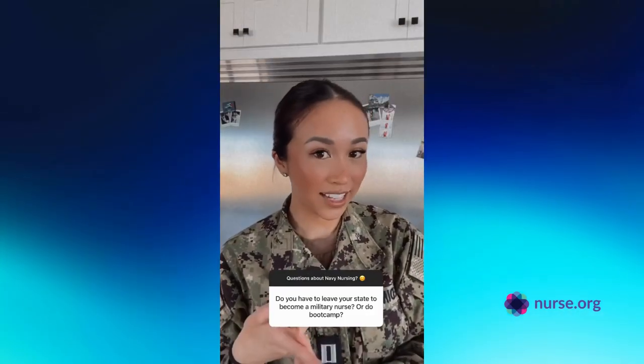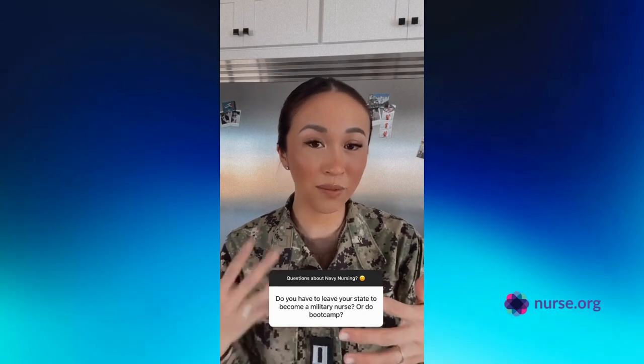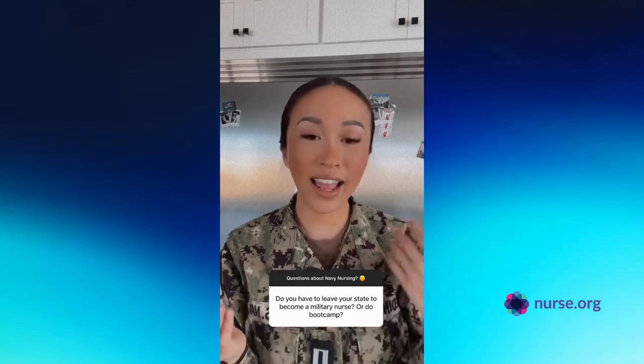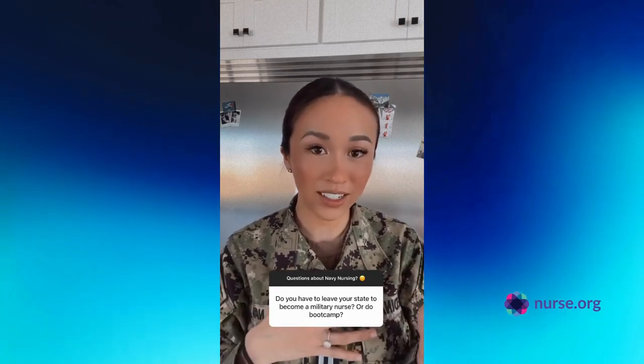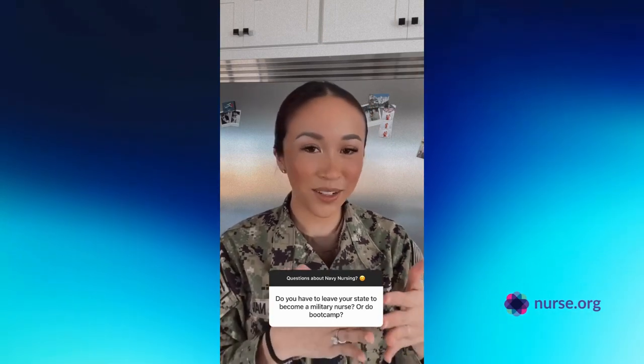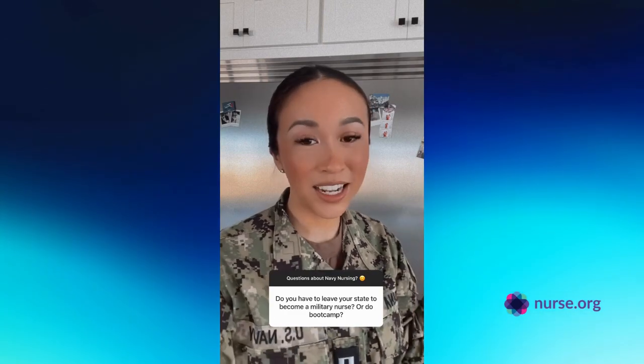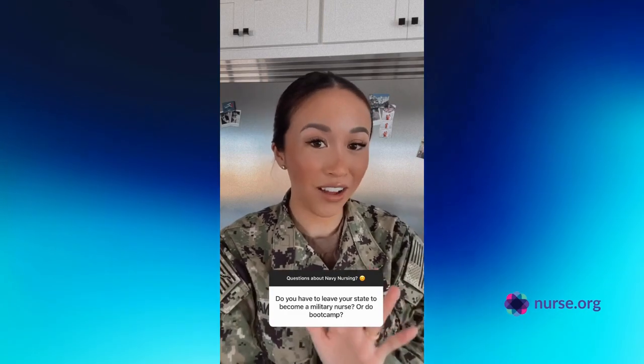This is another question I get asked a lot — I did not go to boot camp. My Navy training was concurrent with my nursing school. I did nursing school and Navy officer training for four years during college. Once I graduated nursing school, I commissioned into the Navy and that began my active duty time. I've been active duty for over five years.